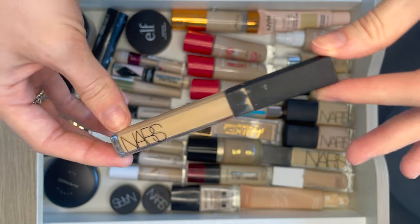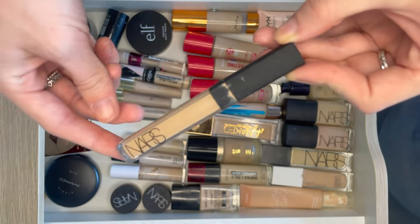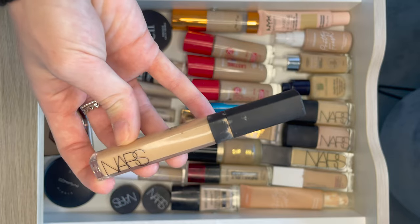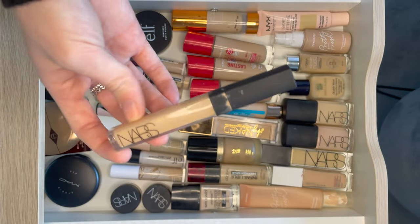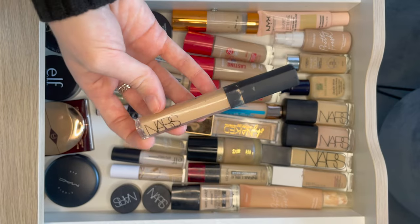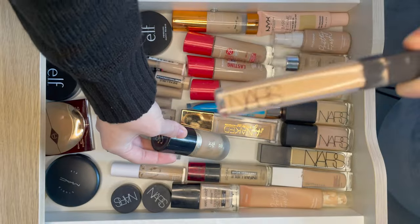Another NARS concealer — this is the NARS Radiant Creamy Concealer. It is in a little bit of a dark shade for me at the moment. I was using this on spots in summer so I'm not currently wearing it, but I will pull this out when it is summer and I'm wearing foundation in this shade — it will complement really well.